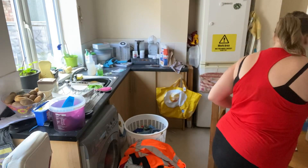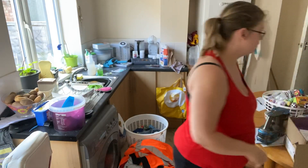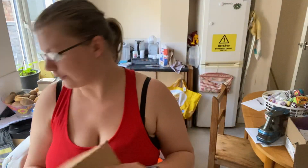Hi guys, so my Home Bargains order got delivered. I ordered the Home Bargains central box. I can't wait — the box is a bit broken, but let's see what's inside.